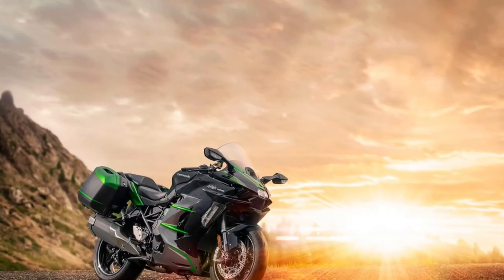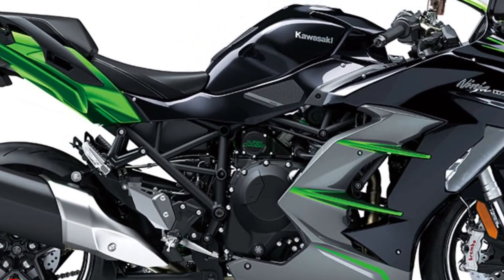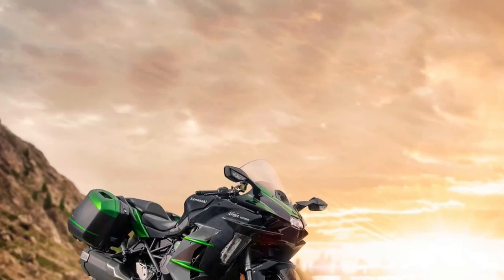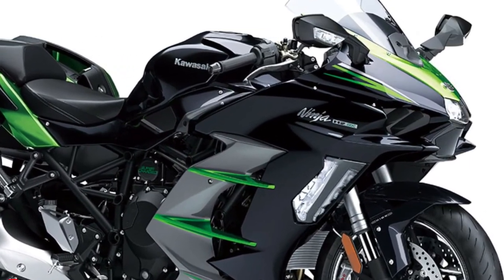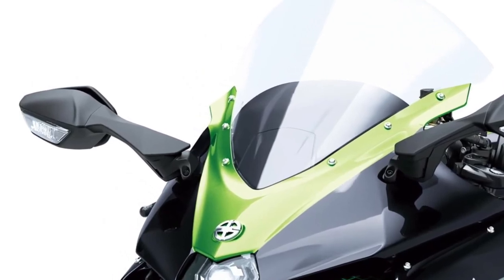The front end is equipped with fully adjustable 43mm Showa inverted forks, while the rear features a new Showa monoshock with electronic preload and damping adjustments. This system allows riders to tailor the suspension settings to their preferences and riding conditions, providing an exceptional balance of comfort and handling.